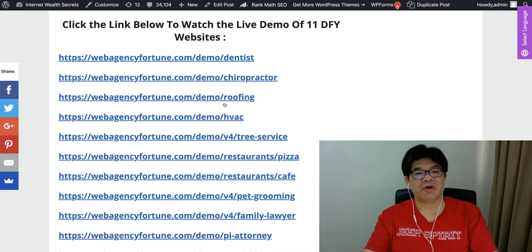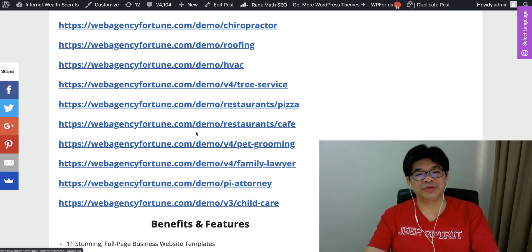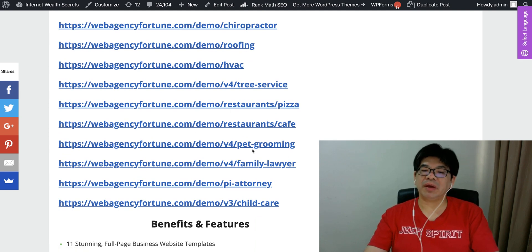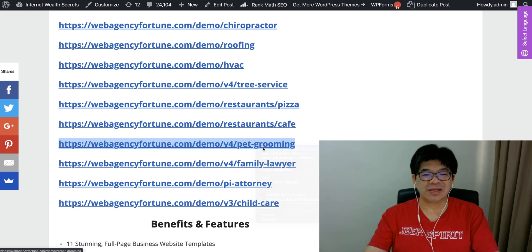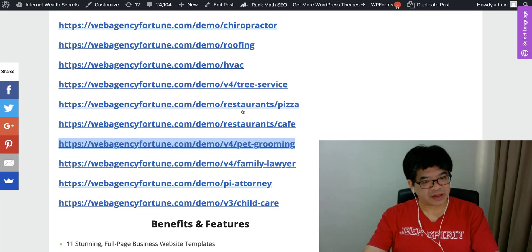You can go through some of the other samples by clicking on the link. There's a restaurant also, and then a pet grooming site. Pet grooming is another very hot selling service. There are people that definitely will want this kind of professional-looking website without doubt.